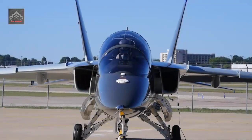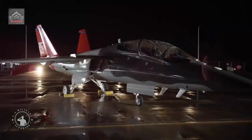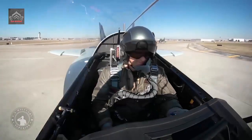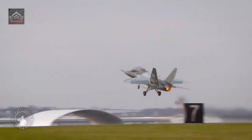Boeing unveiled the first T-7A Red Hawk Advanced Trainer for the Air Force at its St. Louis, Missouri facilities on April 28, revealing a jet bearing the tail flash of the 99th Flying Training Squadron at Joint Base San Antonio, Randolph, Texas, which will be the first unit to operate the new airplane.